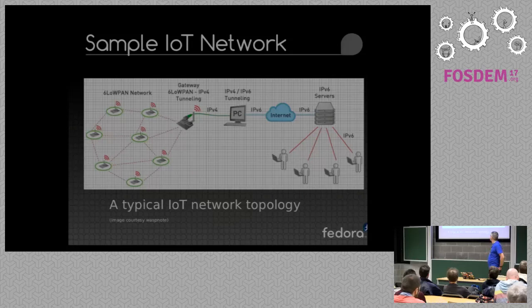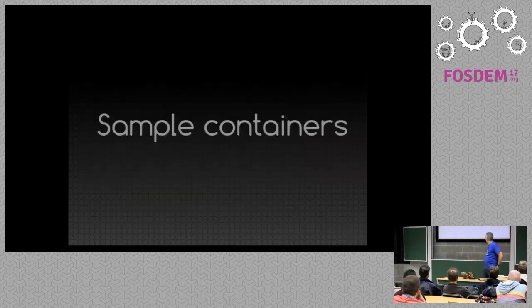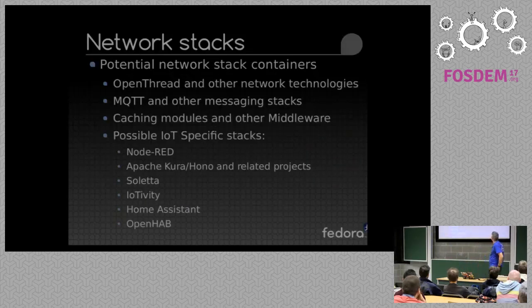This is a sort of general typical wireless IoT topology as a general overview, and this will be the initial focus point from my point of view with Fedora IoT. Some sample containers: OpenThread and other networking services, MQTT and various other messaging stacks, caching modules and various middleware, and then a selection of possible IoT-specific stacks.